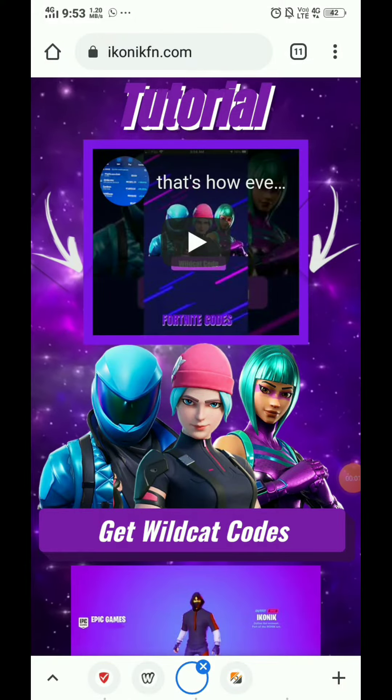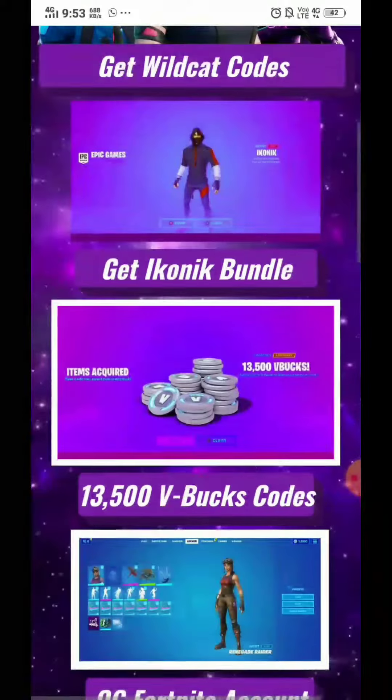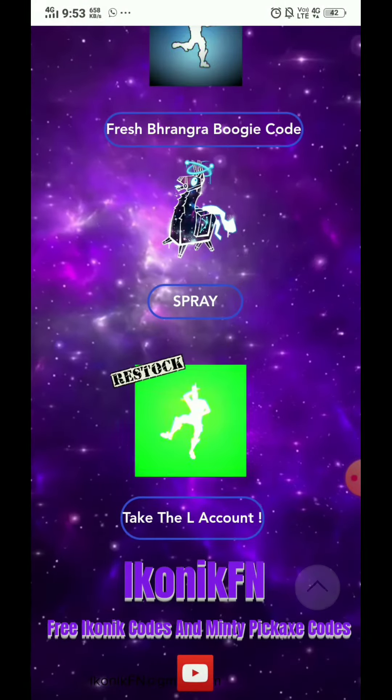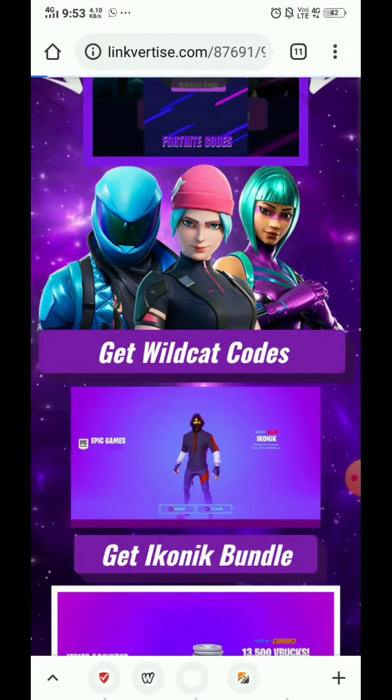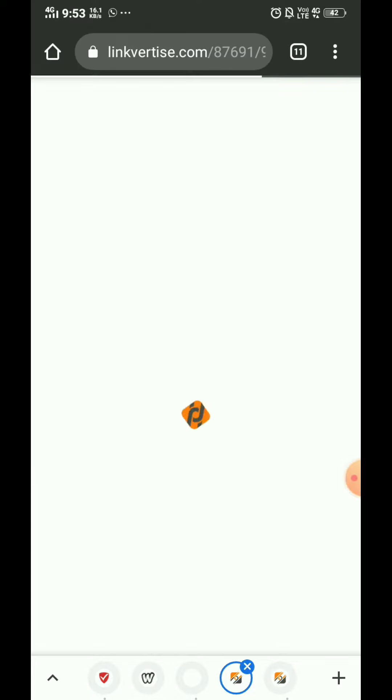Let's talk about iconicfn.com — this is Wildcat Codes, Iconic Bundle, V-Buck codes, and these types of codes. To get them, you have to click on 'Get Wildcat Codes,' which will redirect you to linkvertise.com.